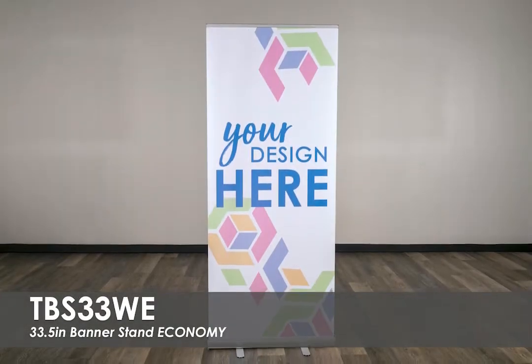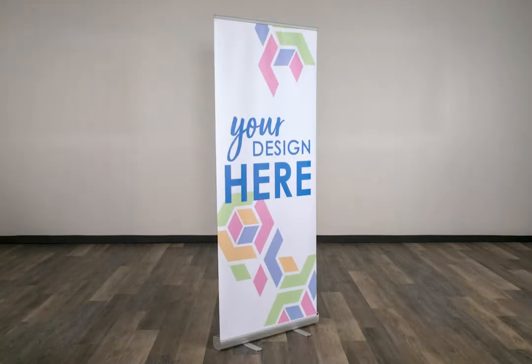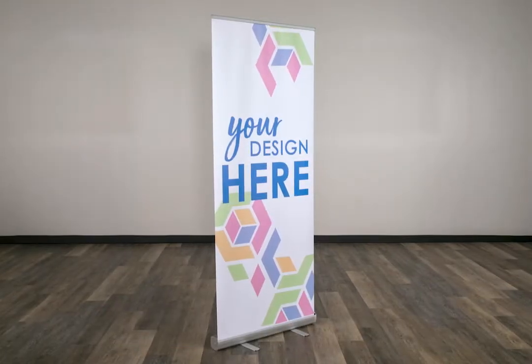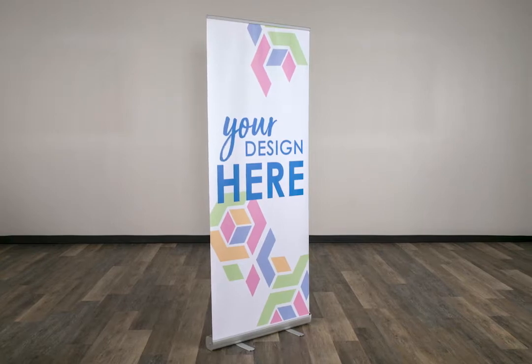This video highlights our best-selling 33.5-inch Economy Banner Stand. This lightweight banner stand is ideal for promoting your business while on the go or in your reception area.